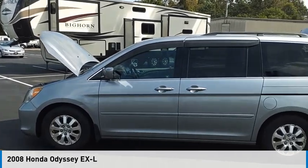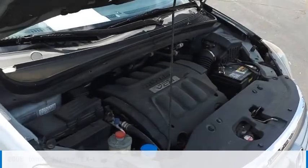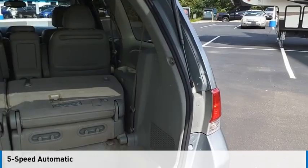Looking for the right vehicle? Check out the 2008 Odyssey. This vehicle is powered by a front wheel drive, 6 cylinder, 3.5 liter engine and comes with a 5 speed automatic transmission.